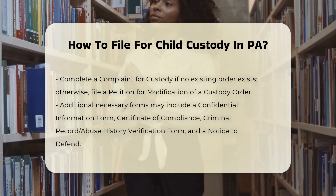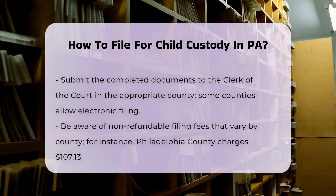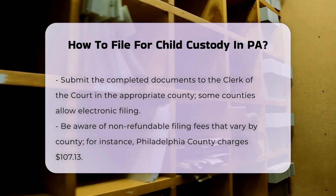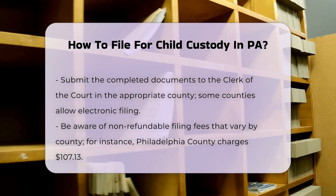Filing fees. There are non-refundable filing fees associated with custody actions, which vary by county. For example, in Philadelphia County the filing fee is $107.13, and in Chester County it is $212.25 for a complaint for custody.